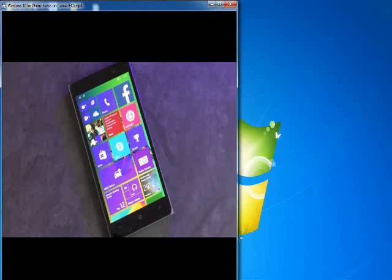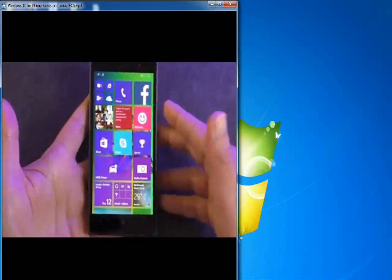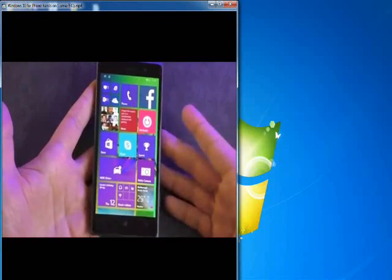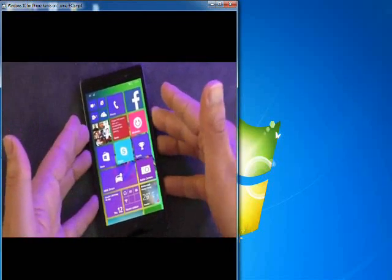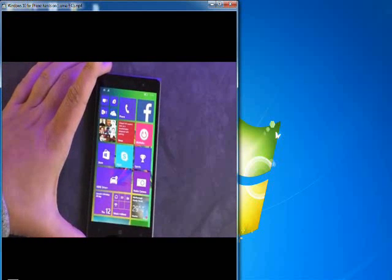This is Windows Central, and check it out — we've got the Windows 10 preview for Windows phones. It is now out, you can go get it yourself. This is a Nokia Lumia 830 on AT&T, just freshly installed. We're going to give you a quick tour and show you the different operating system features of the preview.